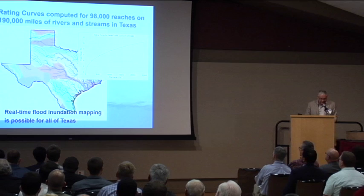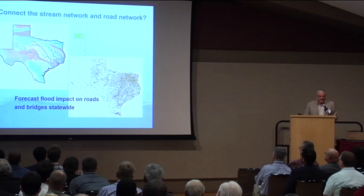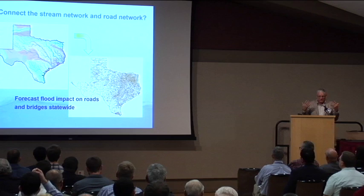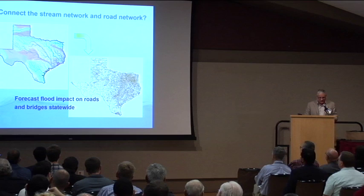Here at a TxDOT meeting — why am I here? This obviously has impact on the road system and the bridge system. You've got a huge network across the state, and the interaction of flooding with roads and bridges can now be systematically examined at the state scale as one complete single entity.